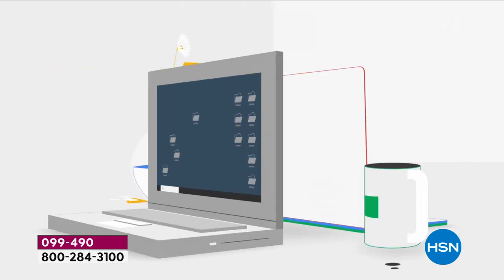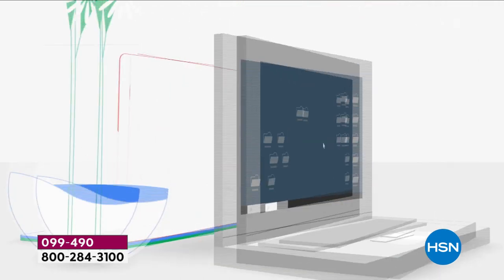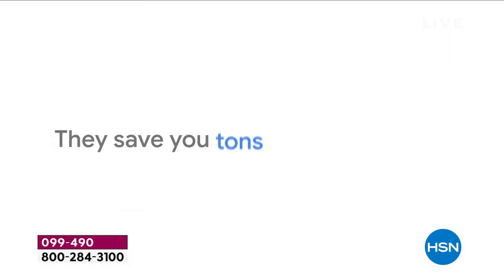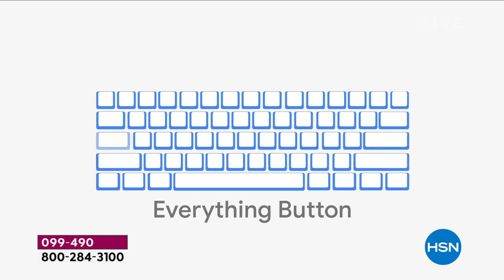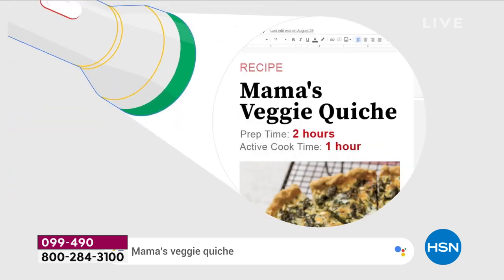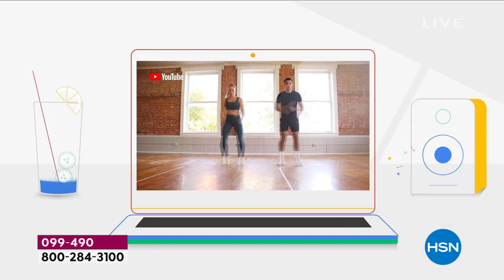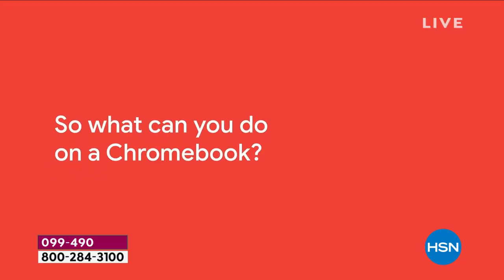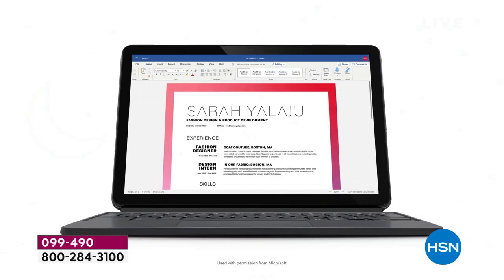How are Chromebooks different? They load much quicker, they're easier to set up, and there's no such thing as viruses — this computer cannot catch a virus. Chromebooks can't catch a virus. I love that because normally I'm out here telling you about values, but let me say it really slowly: this computer cannot catch a virus.